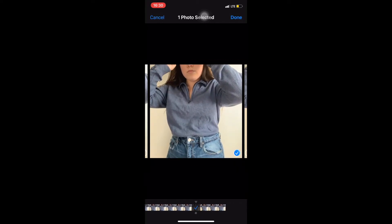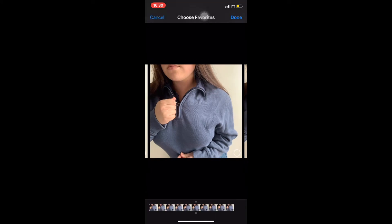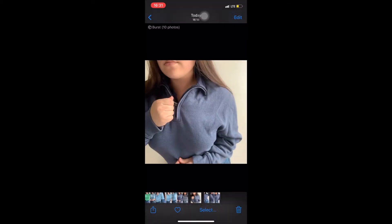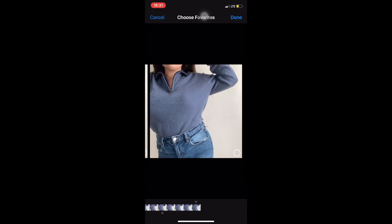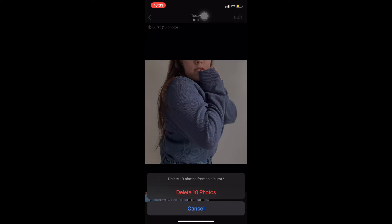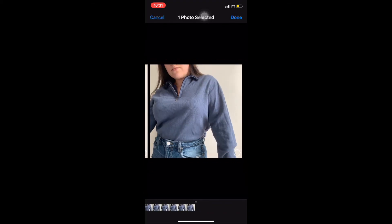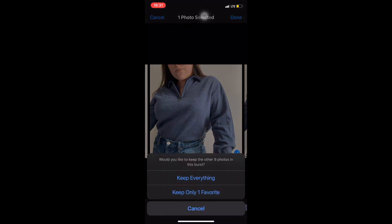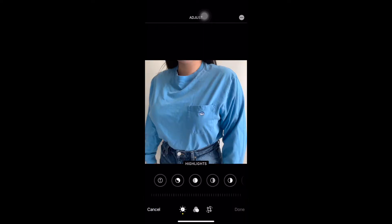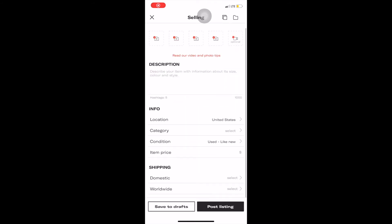It's really important to have a great description. Describe everything about the product and its condition, fill in all the blanks Depop gives you, and use hashtags related to your product. The search bar also searches within the description, so a specific description helps people find you. If your description is accurate, people are more likely to trust you and revisit your shop. If it's not accurate and customers are dissatisfied, they're more likely to unfollow you and never buy from you again.